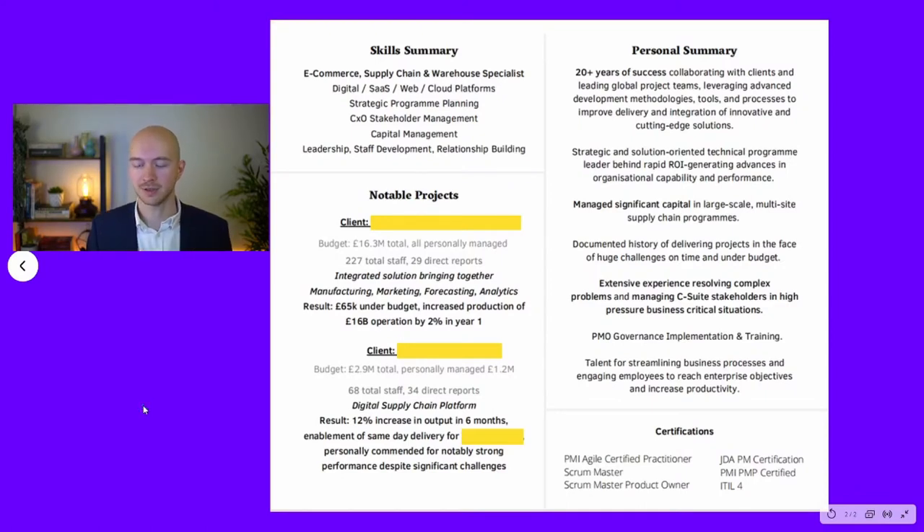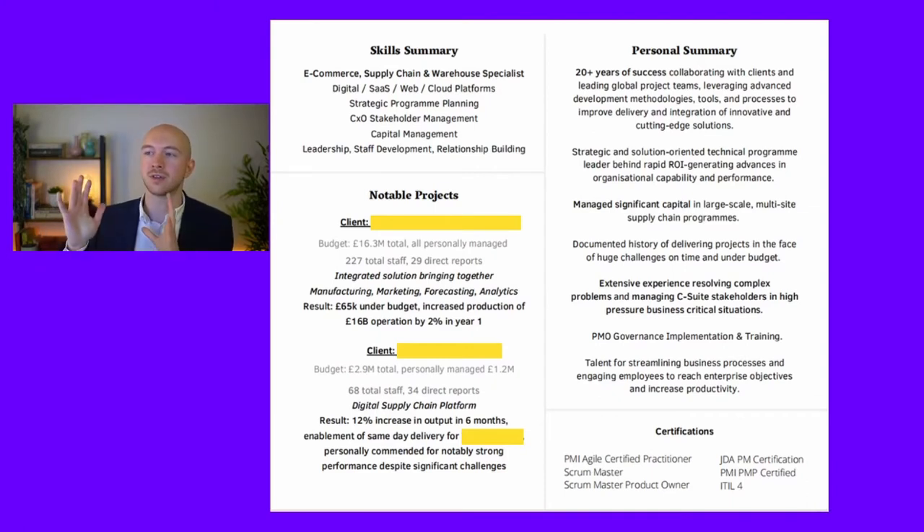This is what we turned it into. There's a little bit more content — we've lifted some stuff from other areas of his CV — and this is now the front page that will be just under his contact details. You can see, obviously I've removed the identifying information of the clients and organisations he's worked for, but immediately just the layout as well as the content makes him stand out from the crowd and shows that he is a top-of-the-market candidate.